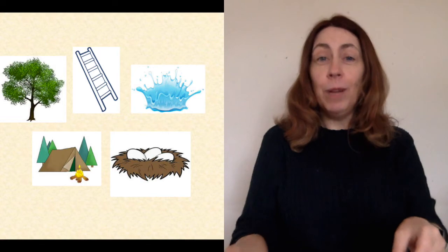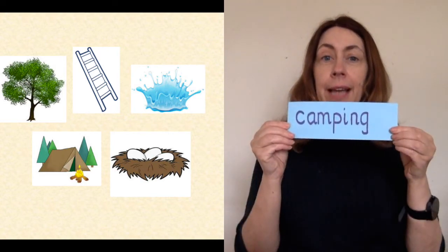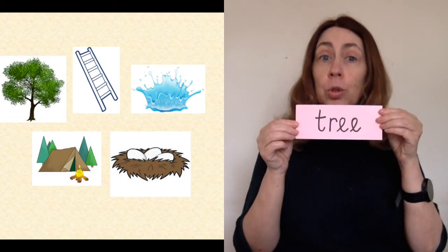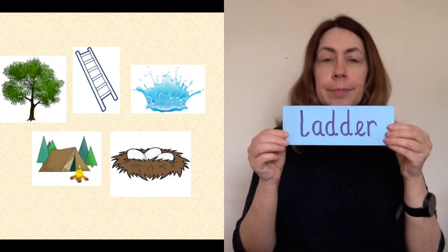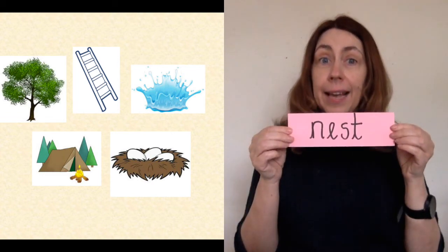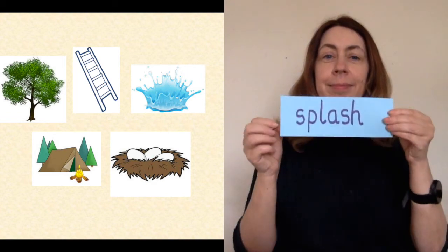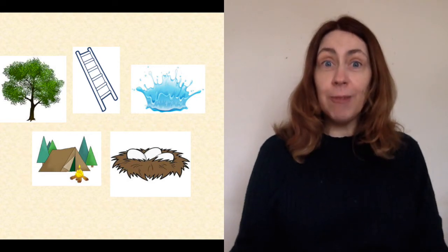Well done. Let's read those words together. Camping. Tree. Ladder. Nest. Splash. How many did you get right?